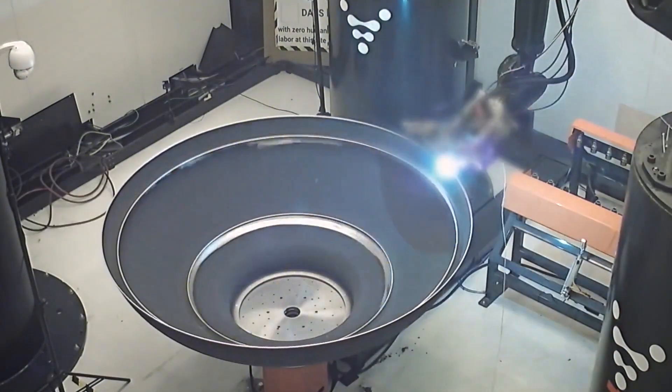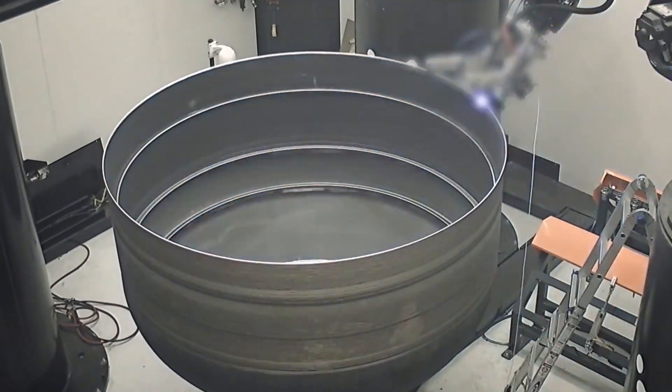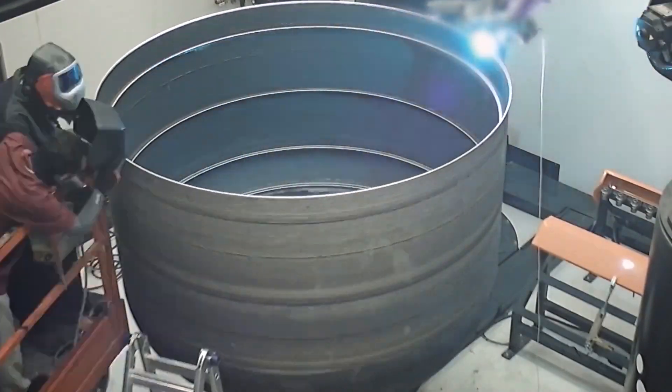We've also done over 250 3D printed rocket engine tests across 20 different versions of the engine, and over 13 different versions of the core printing tech. It's just been high amounts of iteration and getting the science to work over the first two years of the company.